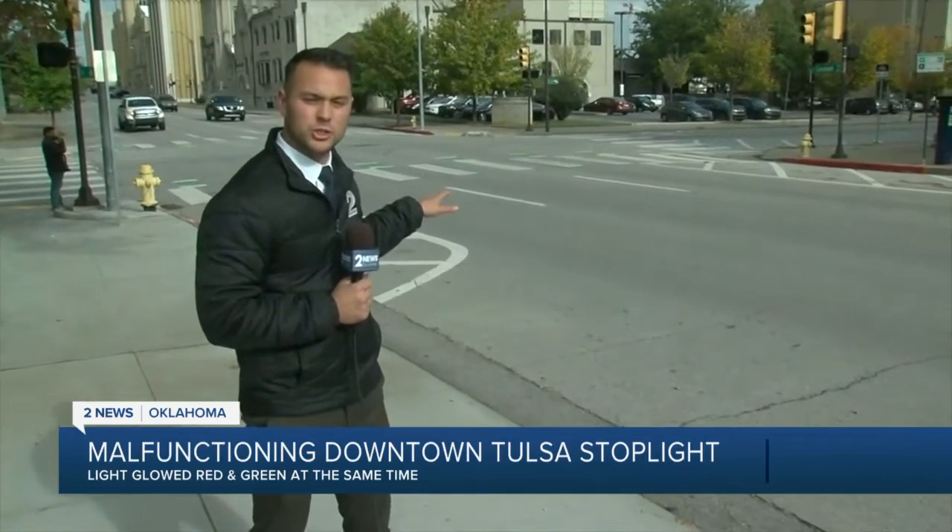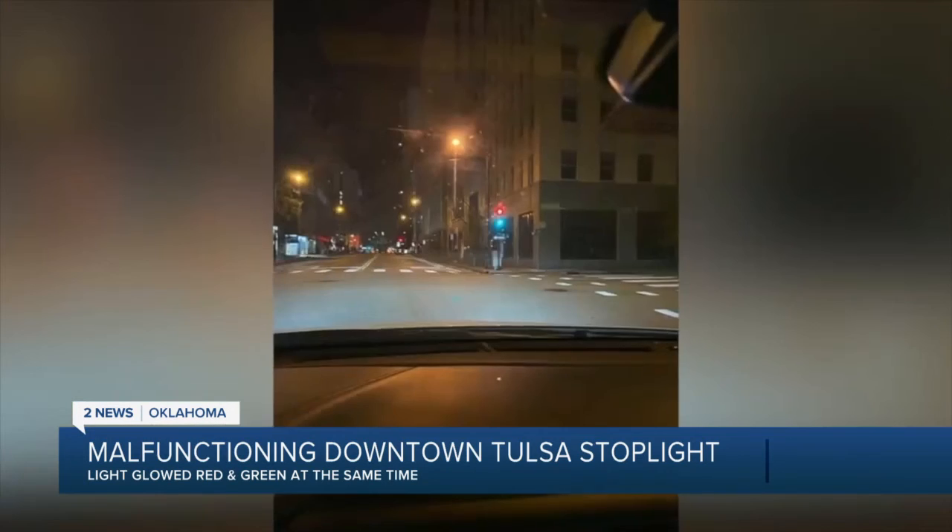This intersection at 6th and Cincinnati can be pretty busy during early commute hours, especially with people heading to work. One of those workers sent us a picture of what she saw at this intersection — both red and green lights lit up at the same time. She sent us this picture.